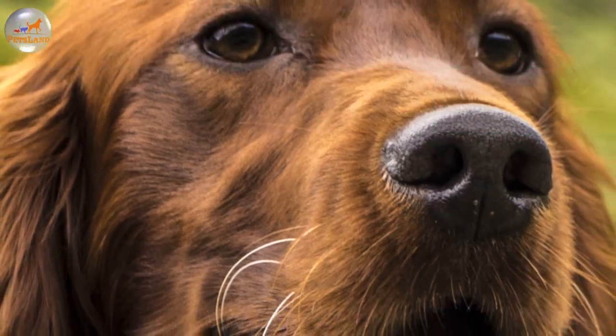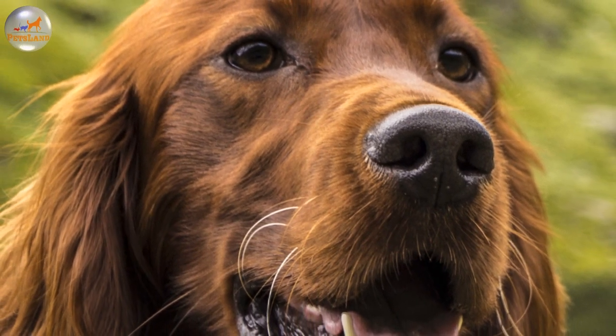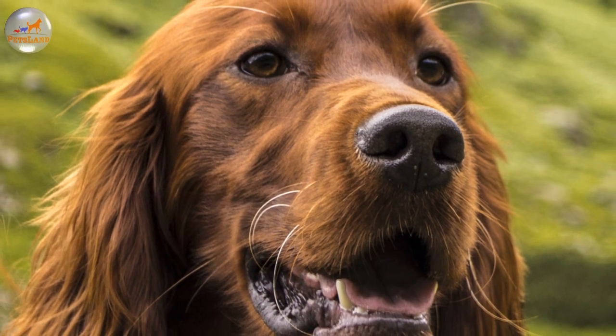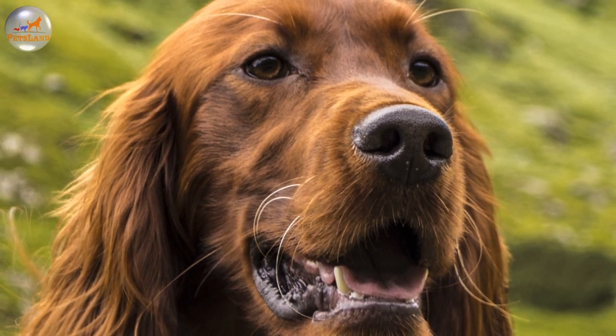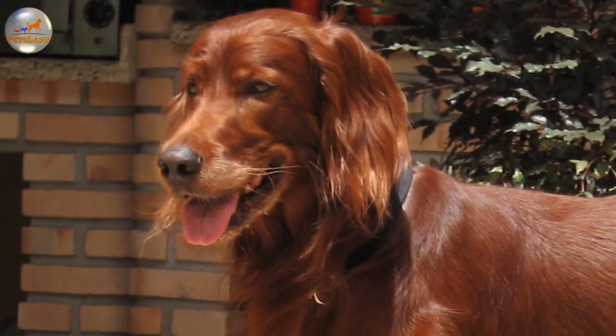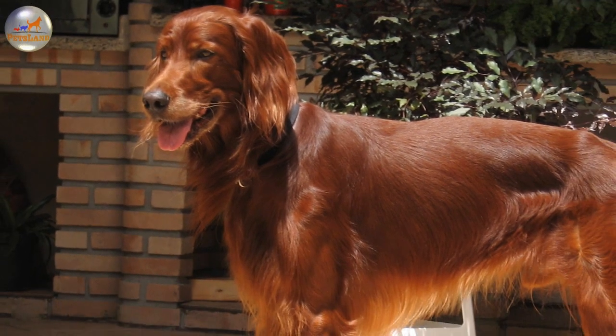This breed is an extrovert, always ready to play with other dogs or its owner, and will make both a great hunting dog and an excellent family companion. The Irish Setter was initially a variation of the Irish Red and White Setter and it appeared in Ireland and in the United Kingdom in the 18th century. In Gaelic it was named as Red Dog.